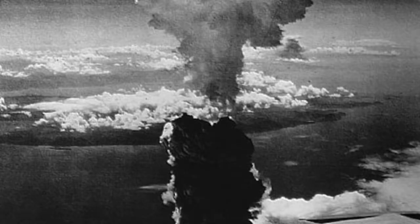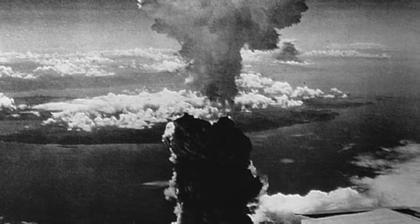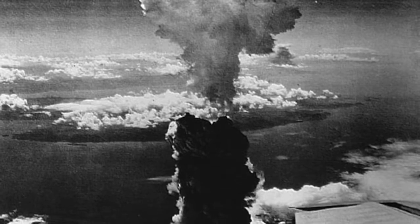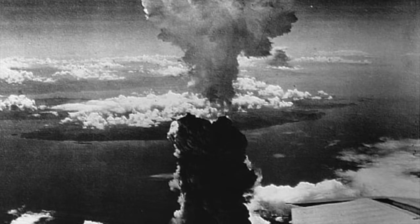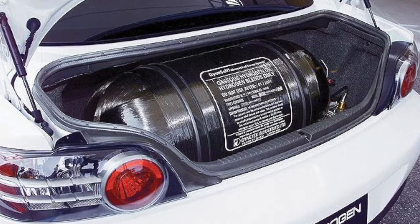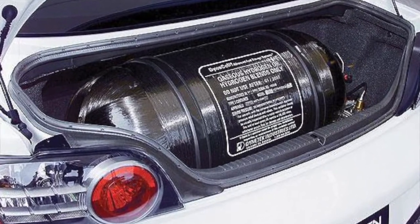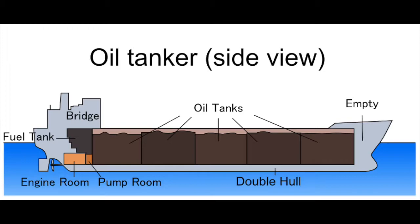Hydrogen is also highly flammable. It is a very powerful source of fuel, as demonstrated by the effects of the hydrogen bomb dropped on Hiroshima and Nagasaki in Japan. Containing hydrogen is extremely difficult because it is volatile. Conceptually, replacing the current oil-based infrastructure with hydrogen would cost billions, maybe trillions of dollars.